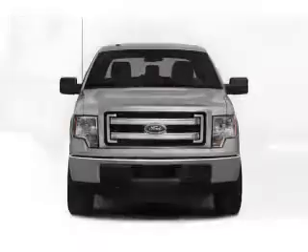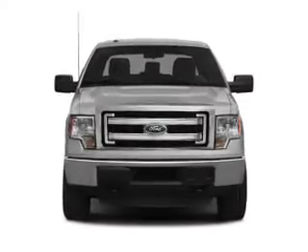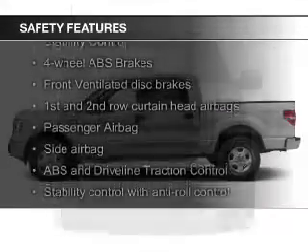Child restraint seats, power door locks, power windows, and power steering. Safety was made a priority with these features.